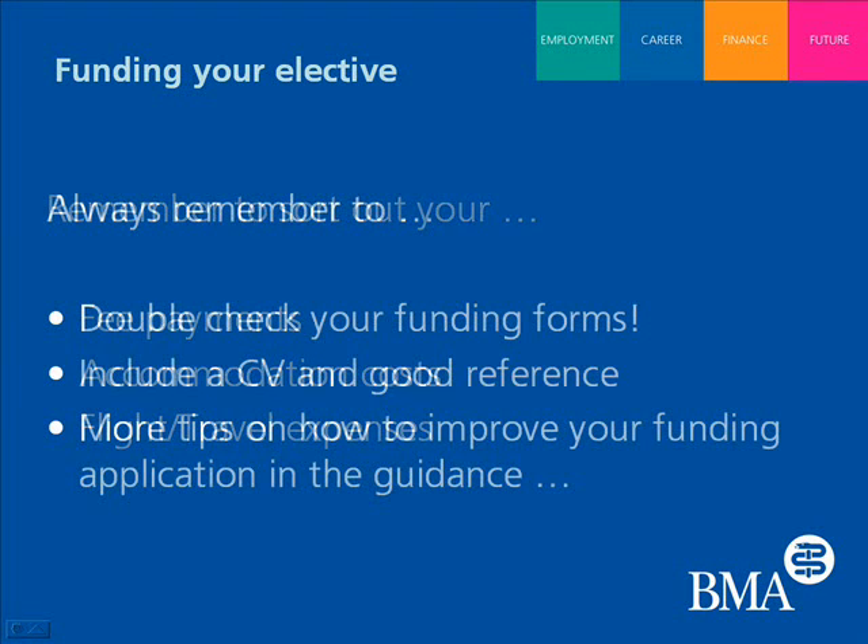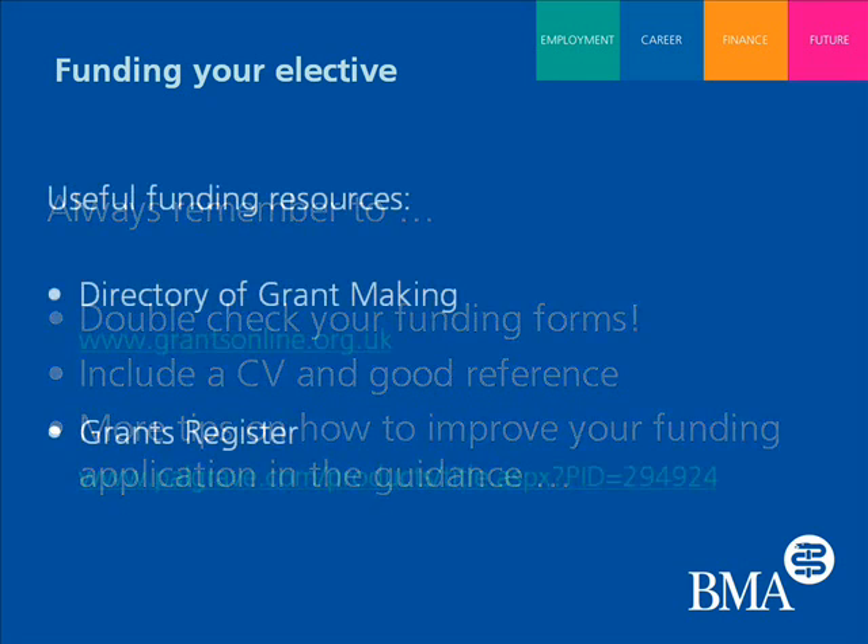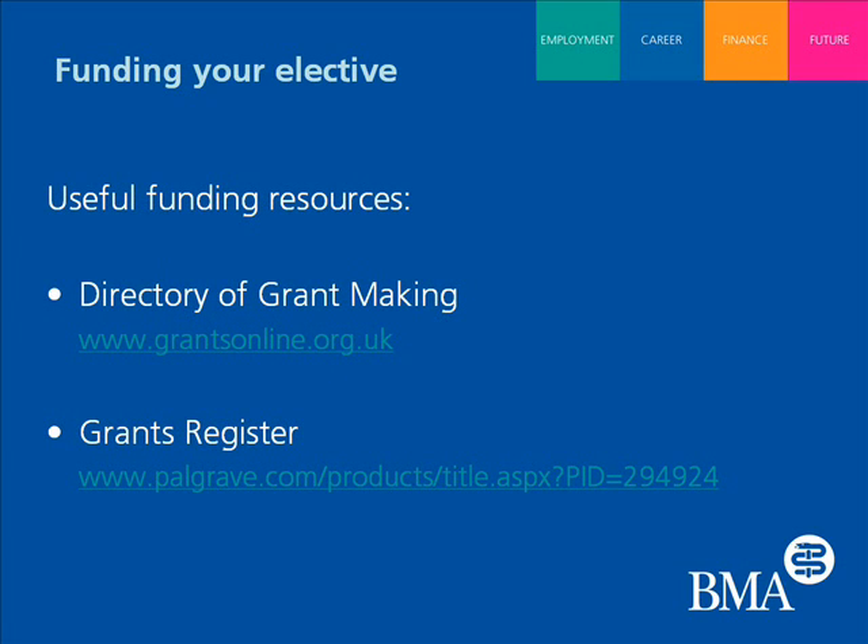Many students apply to different organisations for funding, either through bursaries or grants, but they don't provide the correct information to the organisations they're applying to. It's important to read through very carefully the forms before sending them off, because you may miss out on funding you're actually eligible for just because you've missed something small on the form. The guidance puts together a list of different places you can get funding from, so it's a useful resource.